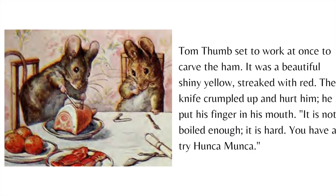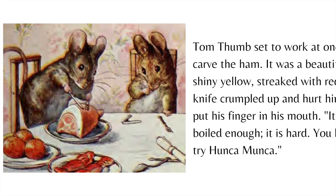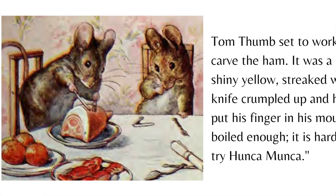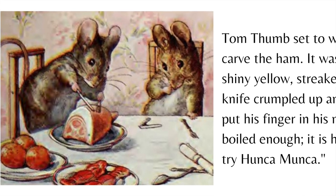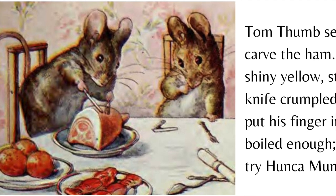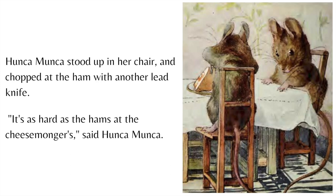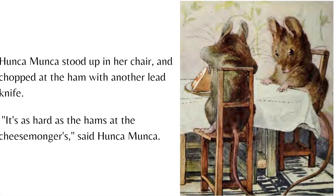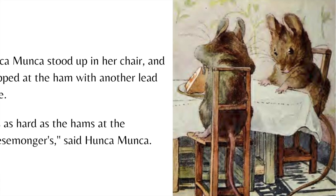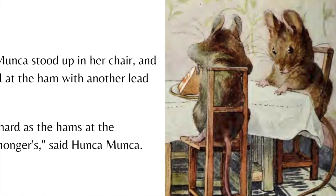Tom Thumb set to work at once to carve the ham. It was a beautiful shiny yellow streaked with red. The knife crumpled up and hurt him. He put his finger in his mouth. "It is not boiled enough. It is hard. You have a try, Hunkamunka." Hunkamunka stood up in her chair and chopped at the ham with another lead knife. "It is as hard as the hams at the cheesemongers," said Hunkamunka.